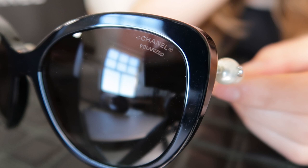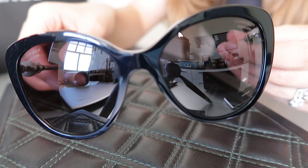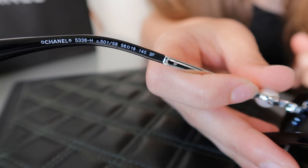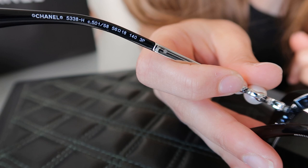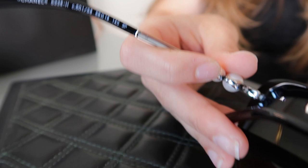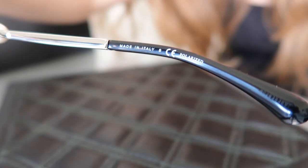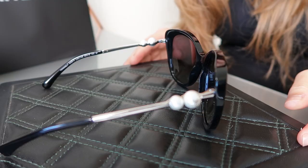Here you can see the lenses are edged — it says Chanel polarized. On the inside of this arm, we've got Chanel and a bunch of numbers, probably the model number and maybe even the size. And on the other arm it just says made in Italy and polarized. There you go — made in Italy, polarized.